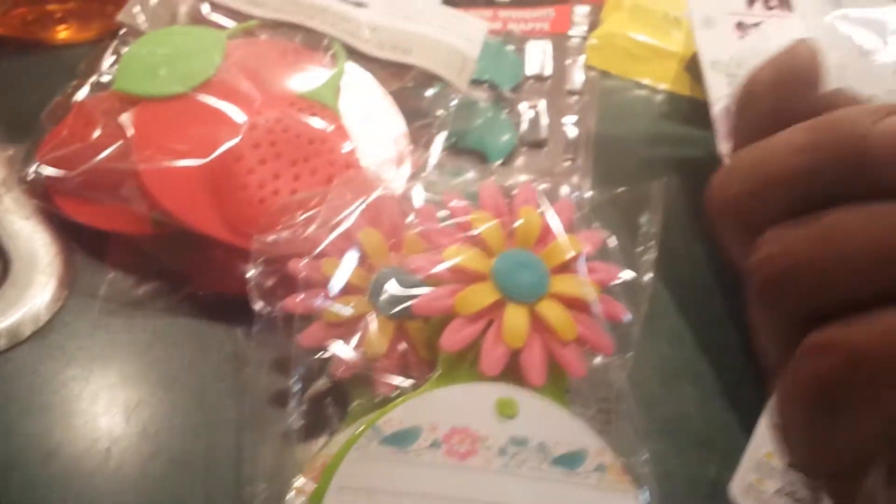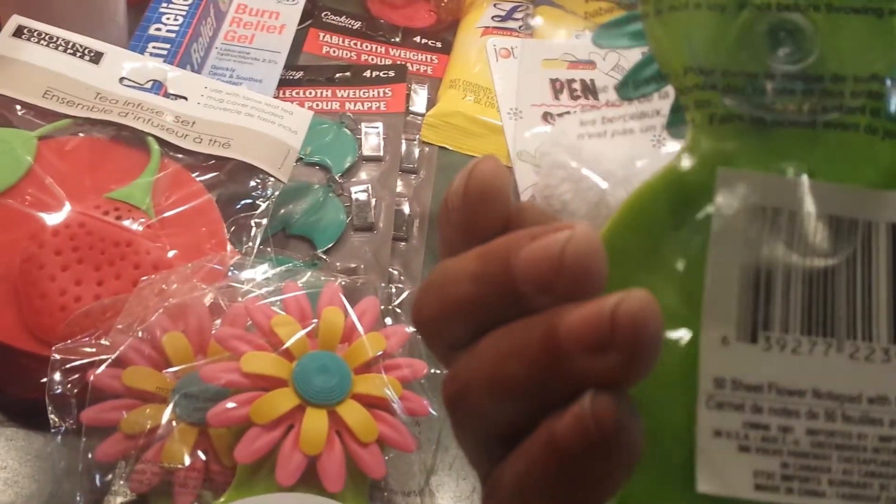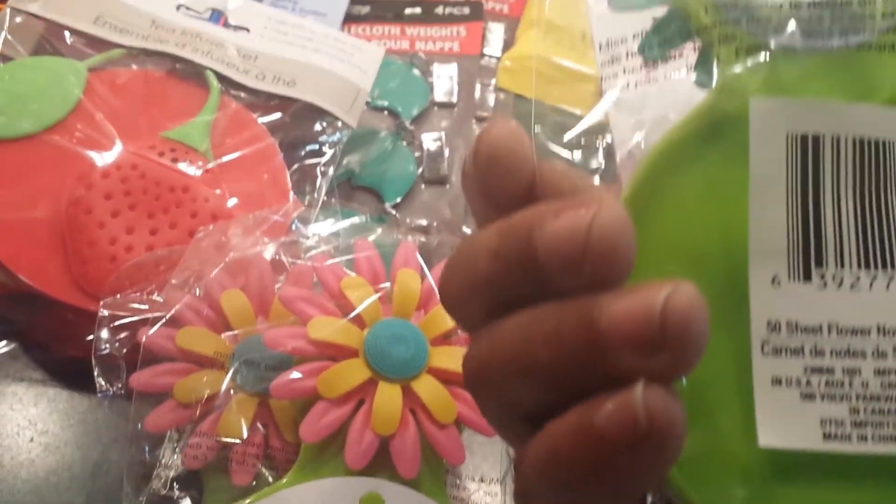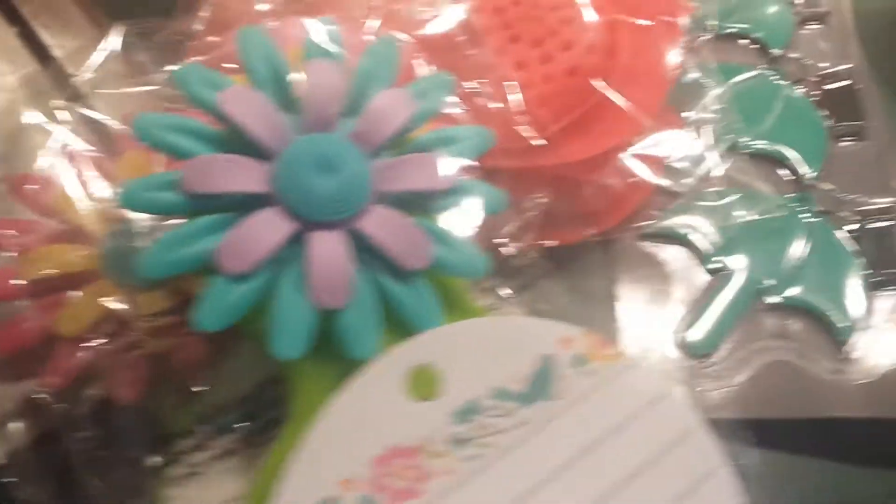I found these little paddies and you can hang them in the back, or they have a little suction cup. So I picked up a few of these and added them to my goodie bag.